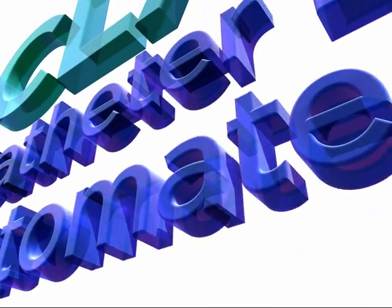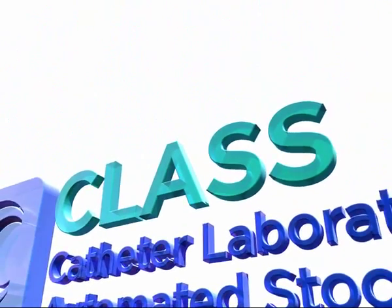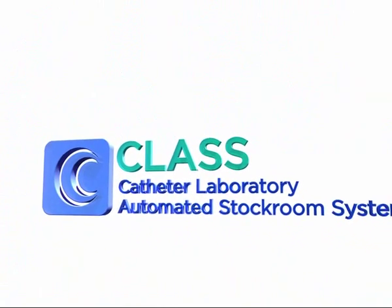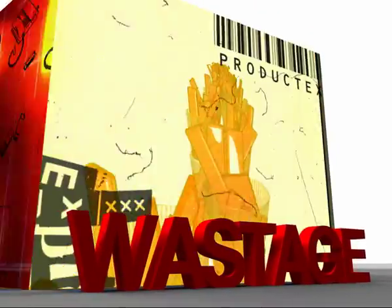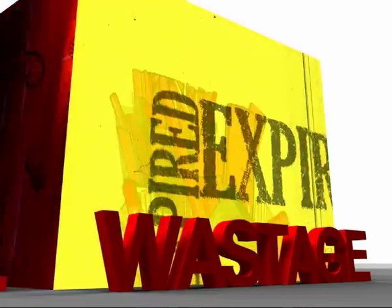We present to you CLASS — Catheter Laboratory Automated Stockroom System. Let me explain where the motivation for CLASS comes from. Every day medical device stock is wasted. Every day is another expiry date.